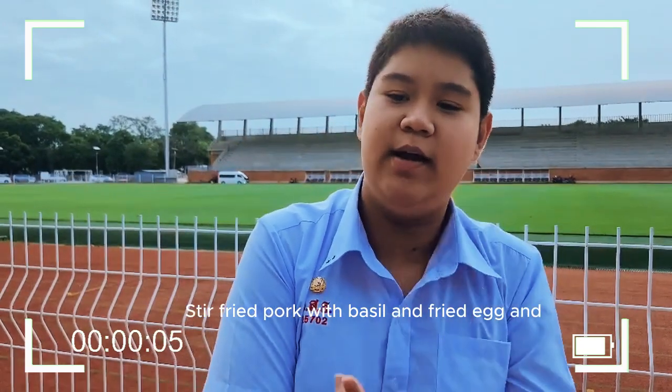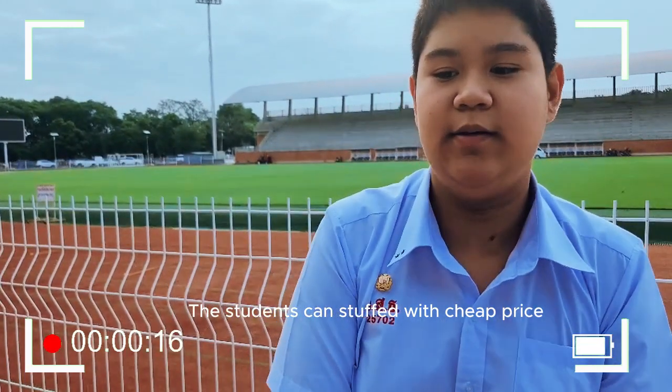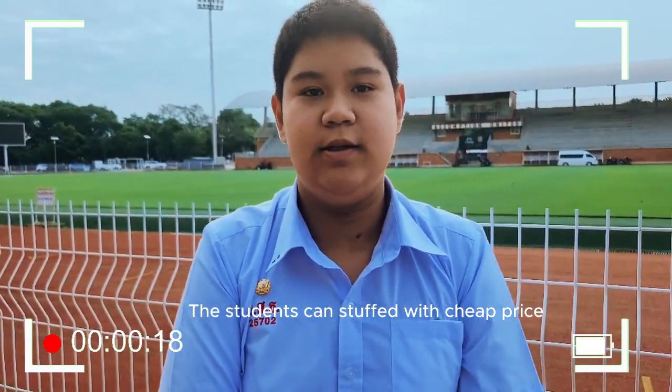Our school canteen prepares fresh meals every day, including stir-fried pork with basil and fried egg, and garlic fried chicken. These are healthy, nutritious, and delicious menu options. Students can enjoy them at a cheap price.